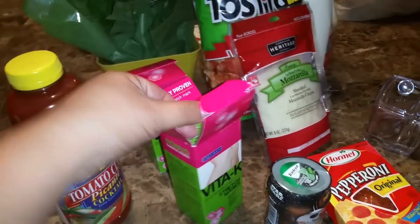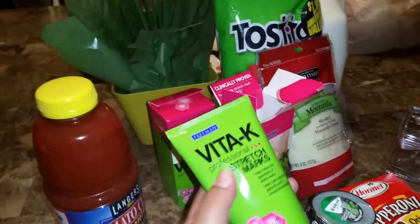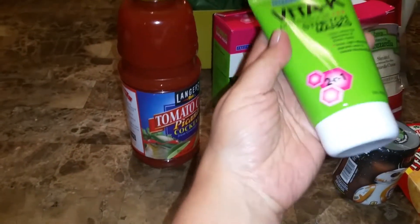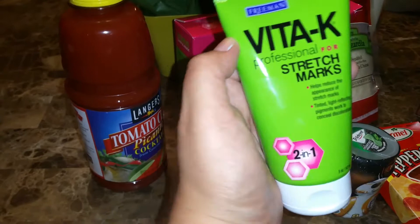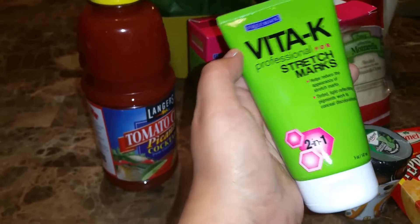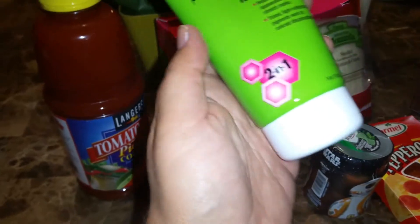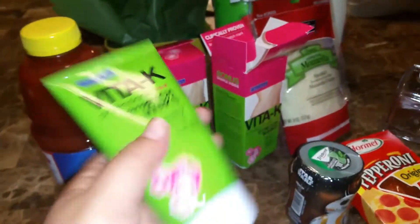I figured I would pick up two of them. It's a two-in-one — it says it helps reduce the appearance of stretch marks, and tinted light-reflecting pigments work to conceal discoloration. I'm definitely gonna try this out, although I don't really have a problem with stretch marks, but I can always use it.